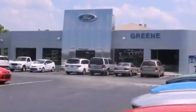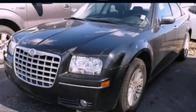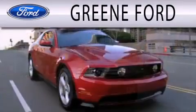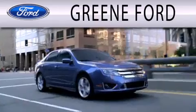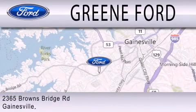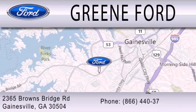Contact us today and schedule your opportunity to see this vehicle in person. Green Ford is dedicated to doing everything possible to ensure that the experience you have selecting your next vehicle is as pleasant as possible. We are located at 2365 Browns Bridge Road in Gainesville.